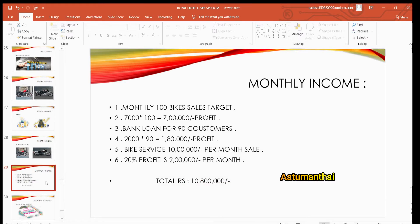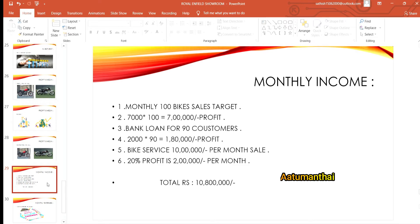If you have a loan, you can take a loan from a bank. In total, you can invest 1,80,000. If you buy spare parts, you can sell and service them. You get a 20% profit margin. If you have a 20,000 bank investment, you can earn a profit of around 2,00,000.